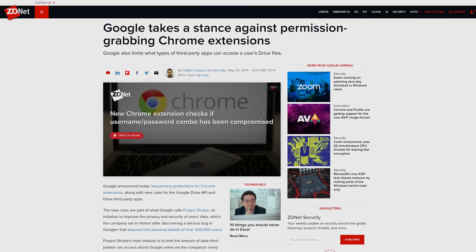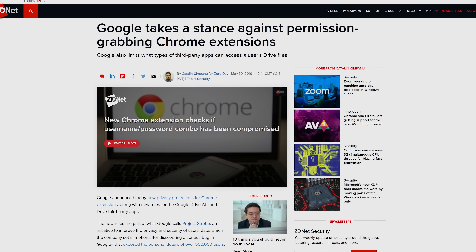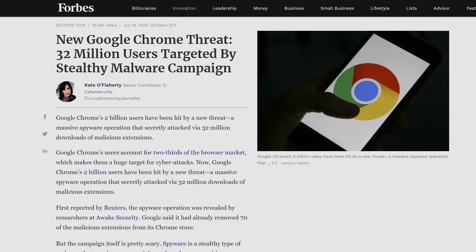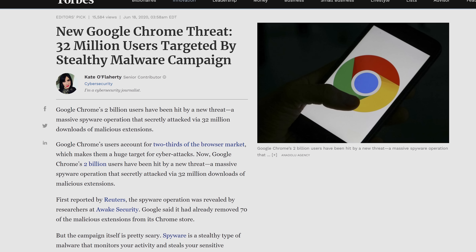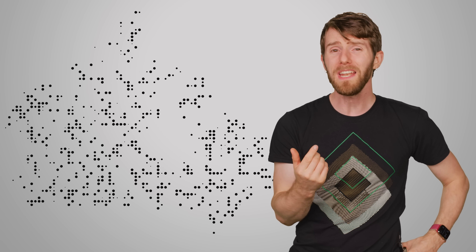Google also reined in how many permissions extensions were granted by default, in an attempt to prevent them from reading or modifying user information in a surreptitious manner. However, the web store still has problems. In June 2020, it came out that one particular form of spyware that hid in browser extensions had been downloaded nearly 33 million times. These extensions secretly contained keyloggers and other code that harvested login credentials, as well as information copied to the Windows clipboard.